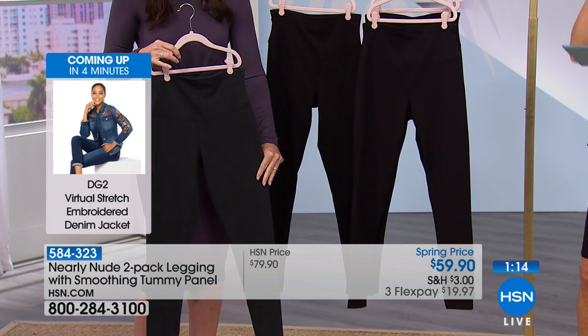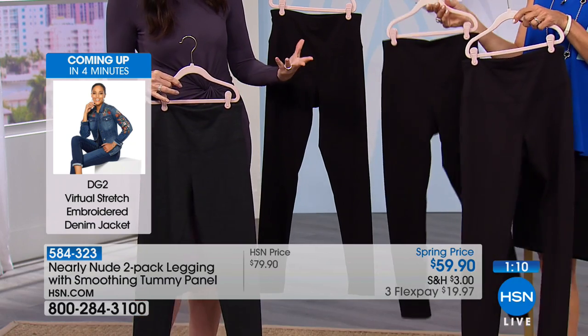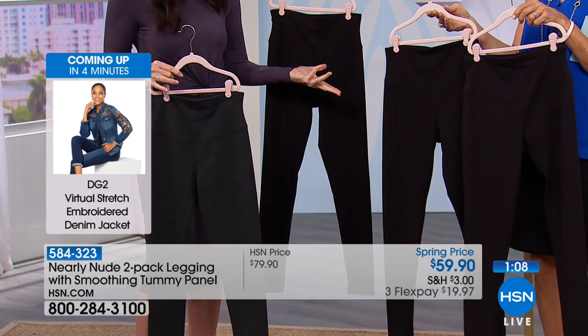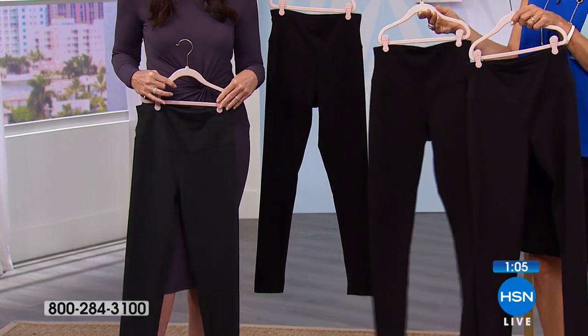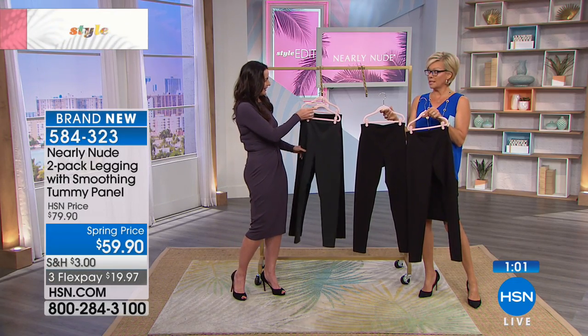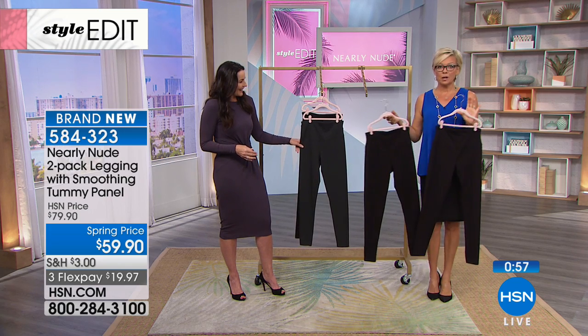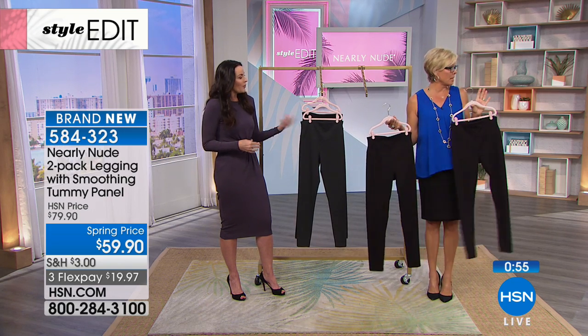It's also a terrific length. If it's too cropped, it looks like a capri or an exercise legging — more performance. This is your everyday legging; you're wearing this everywhere. Don't hesitate to wear these to yoga or to exercise in, but they're truly a legging you will wear as part of a beautiful outfit, like you can see on Dagmara.